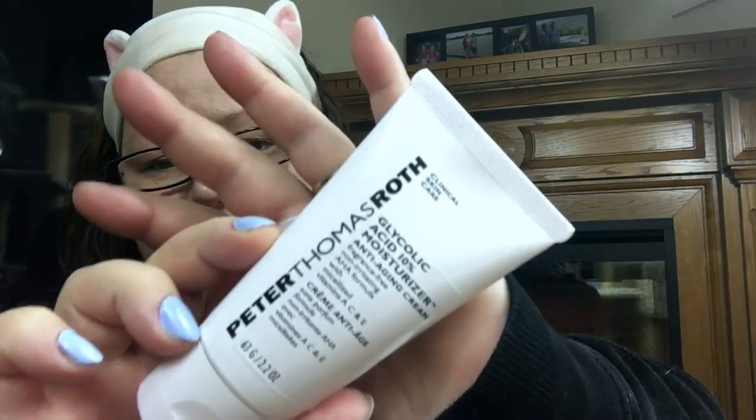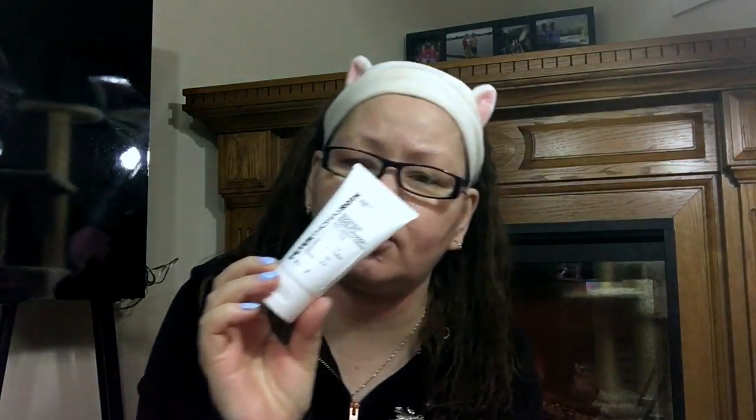This is the Peter Thomas Roth Glycolic 10 Moisturizer — anti-aging cream, fragrance free, non-irritating AHA formula with vitamin A, C, and E. I love this stuff. I put it on at night and a little bit in the morning. It's the 10% glycolic acid and I absolutely love it. For anybody needing a good acid peel, I recommend this — two thumbs up. It has not irritated my skin, my skin feels plump, and I think my skin has done the peeling process.